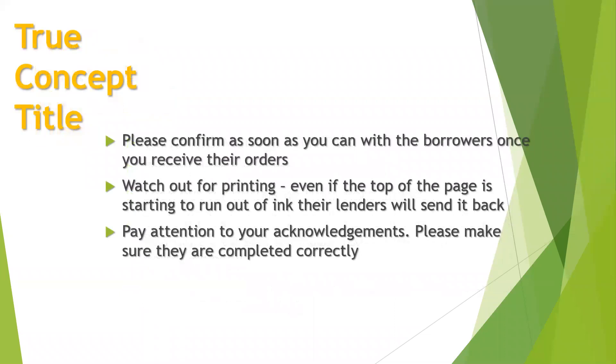True Concept Title is a new client we've had for a couple months — they're great to work with. Riley Tran is going to be your contact with them; her phone number is in the instruction sheet in your order confirmation. She wants you to call her if you have any questions or issues with loan documents at the table with the borrowers — but don't call her for status questions. Please confirm those orders right away with the borrowers, as that's something their lenders are really looking for. Their lender is picky about printing: make sure there's no low ink or dotted printing and no ink smearing, because they'll send it back and you'll have to redo it. And again, make sure your acknowledgements are correct.